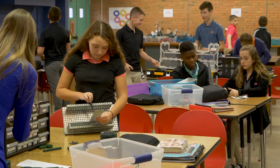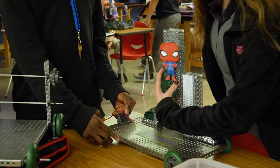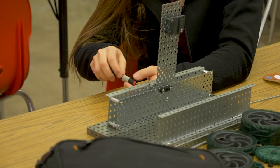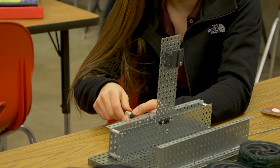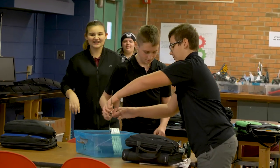We really focus on the engineering design process, and within that process you go through all the different steps of coming up with ideas, working together to figure out which idea works best. Oftentimes they'll start working on it and it doesn't work right, so they have to go back — but it's a great experience for them.